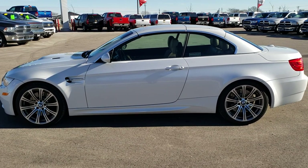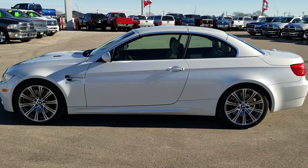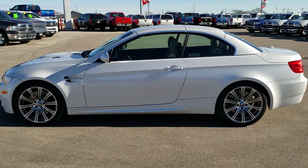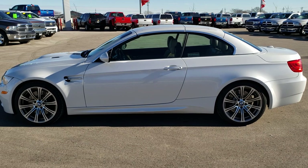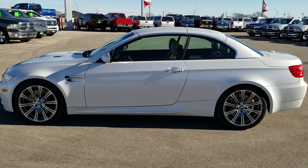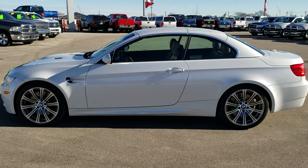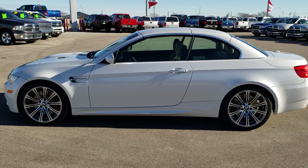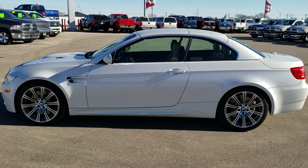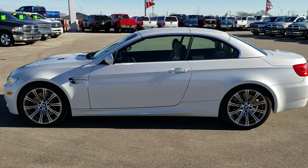Thank you so much for checking out the video. If you want to make this car yours, give us a call right now at 920-921-0850. Ask for one of our sales associates to make this BMW M3 yours today. Once again, that number is 920-921-0850. If you'd like to check out more HD videos, go to youtube.com/summitauto. Remember to like, subscribe, and share. In a second, you'll see a link to subscribe to our YouTube channel on your left, a link to more sports car videos on your right, and a link to this vehicle on our website on the bottom. We really look forward to helping with this super clean 2013 BMW M3. Thanks again.